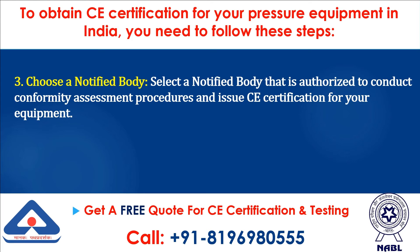Step 3: Choose a Notified Body. Select a notified body that is authorized to conduct conformity assessment procedures and issue CE Certification for your equipment.